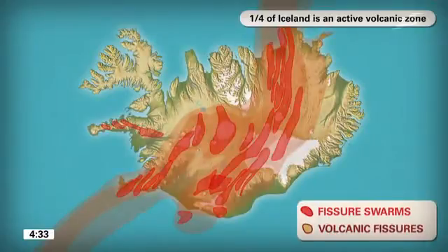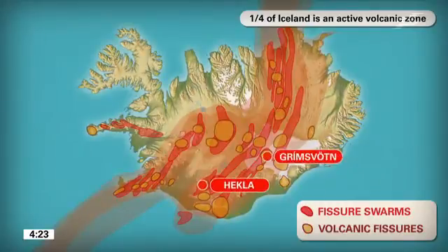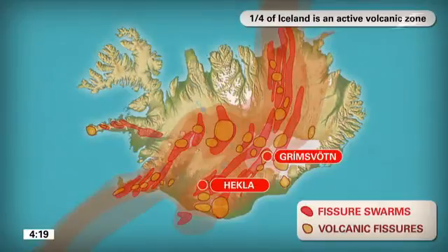Each swarm contains many volcanic fissures, open cracks and faults, and most also hold a large, centrally placed volcano — a volcanic centre like Hekla and Grímsvötn. The individual fissure swarms are termed volcanic systems.